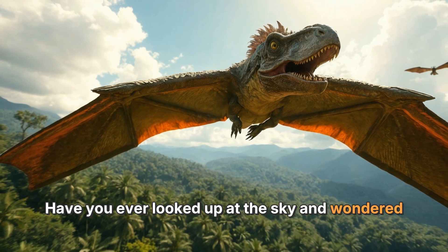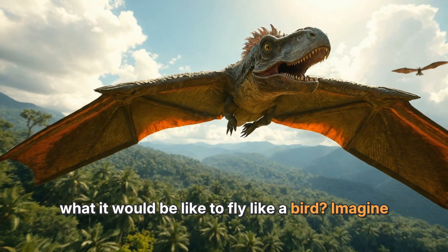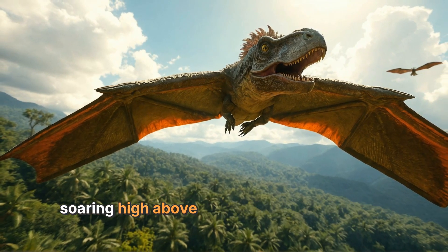Have you ever looked up at the sky and wondered what it would be like to fly like a bird? Imagine soaring high above the trees, feeling the wind beneath your wings. Well, a long time ago there were amazing creatures called pterodactyls that did just that.